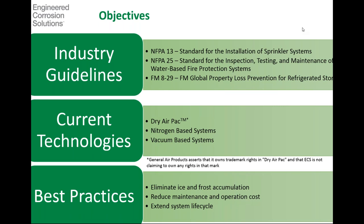What we're going to cover today is industry guidelines — what's telling us what we have to do, how we have to test, how we have to design, and how we have to maintain these systems. We're going to cover NFPA 13, NFPA 25, and then FM datasheet 8-29, which deals with refrigerated storage. We're going to touch on current technologies available for these refrigerated areas: our dry air pack or regenerative desiccant dryers, nitrogen-based systems, and the newcomer to the field, vacuum-based systems — VacTech by FireFlex. And then what will fall out of the presentation is what are best practices in this segment.